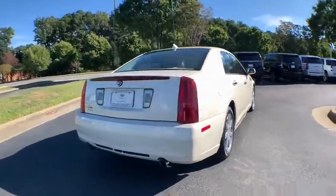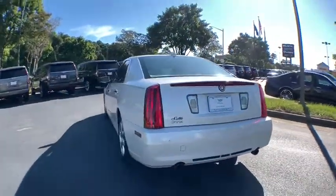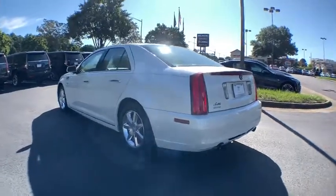Crisp and elegant design. This vehicle has less than 145,000 miles. Here are some of this vehicle's great options.